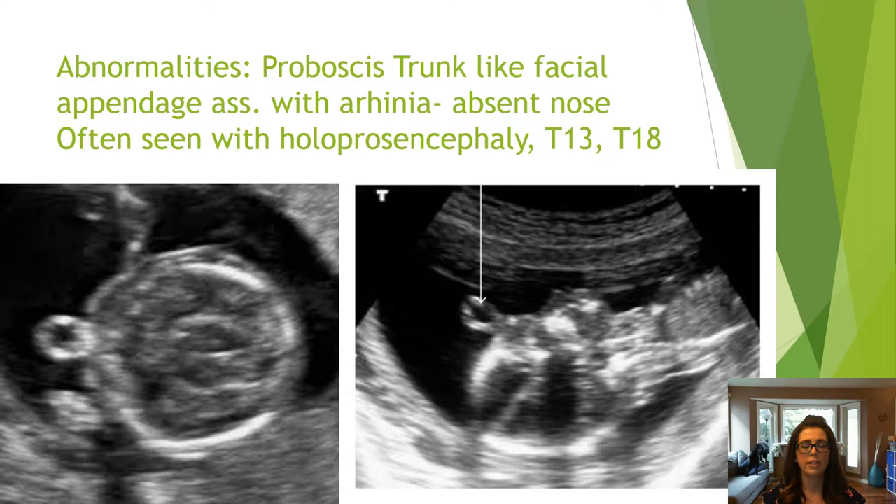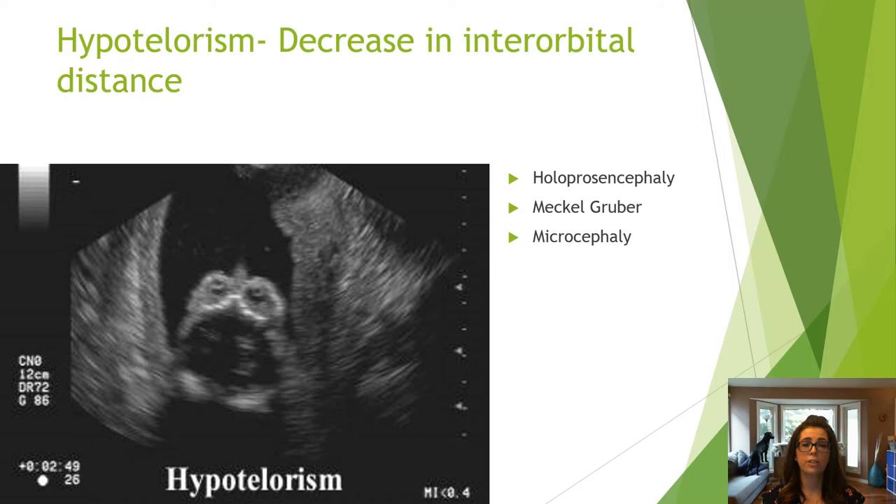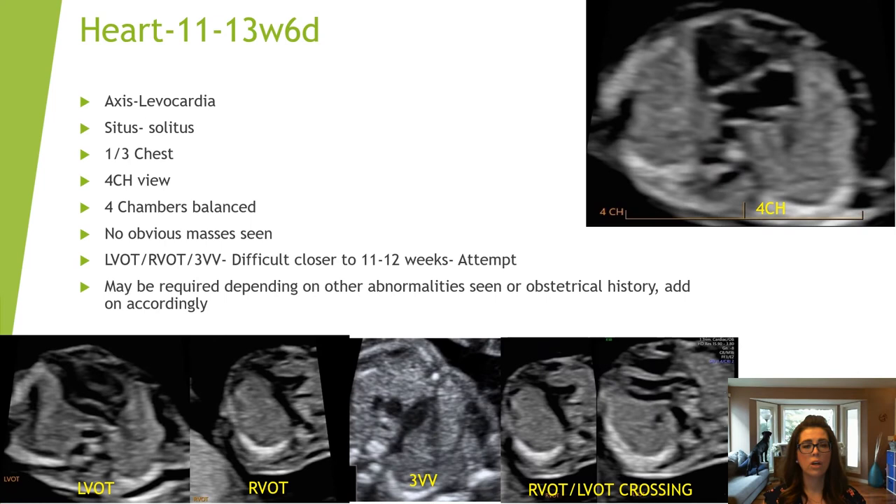A proboscis is a trunk-like appendage associated with an absent nose. Etiologies include holoprosencephaly, trisomy 13, and trisomy 18. Babies with a proboscis often have cyclopia, which is a single orbit. Hypotelorism is a decrease in interorbital distance seen in aneuploidies such as holoprosencephaly, Meckel-Gruber, and microcephaly. Hypertelorism is an increase in interorbital distance, or wide-set eyes.